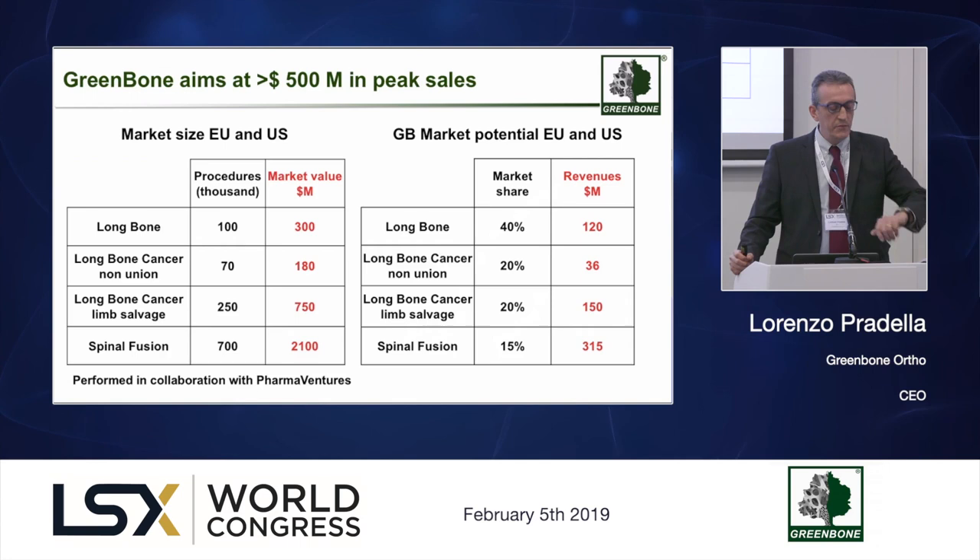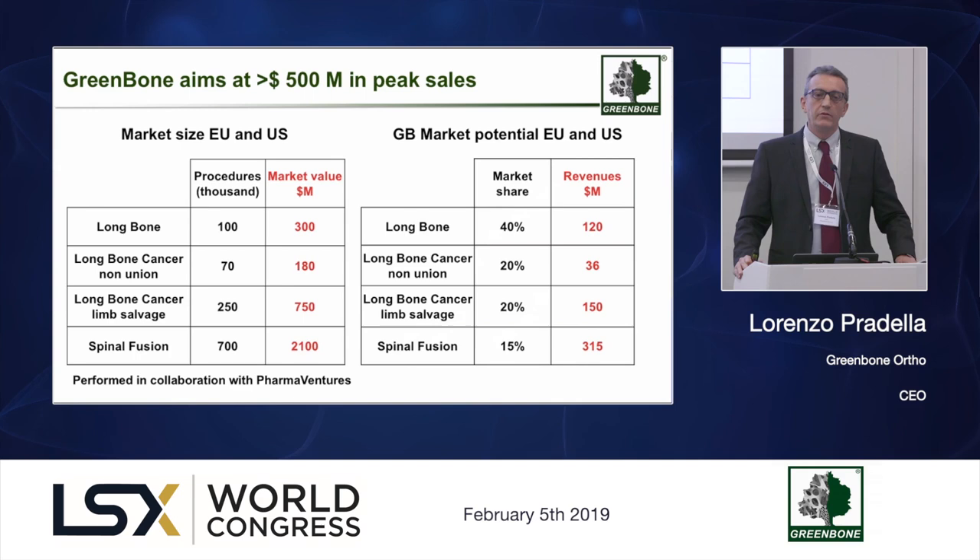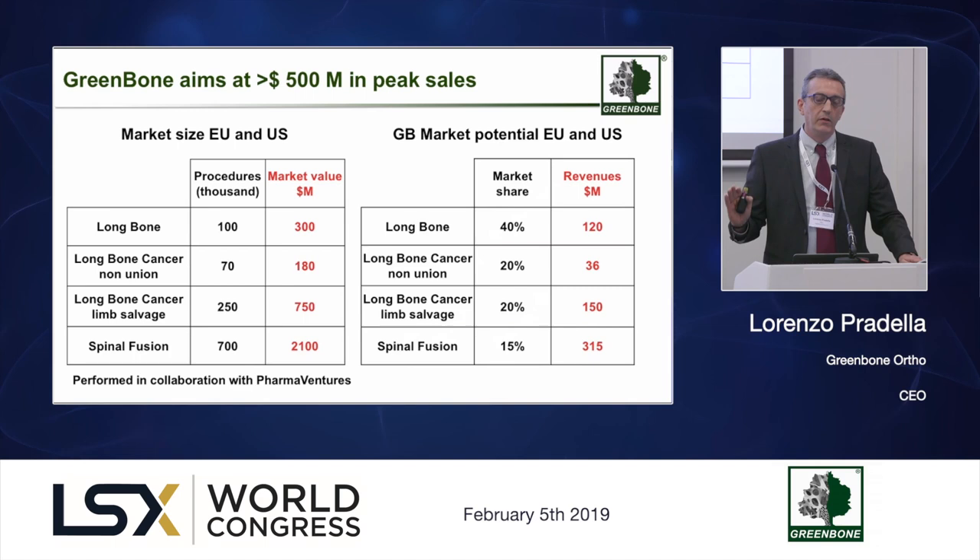The market is pretty interesting. These numbers, compiled in collaboration with Pharma Ventures, cover only the application of Greenbone in load-bearing bones and spine surgery. In addition, because this is conceived as a platform technology, it's possible to design a product portfolio that includes pre-loading or loading on demand with drugs, growth factors, or stem cells, and expand to maxillofacial and other applications.